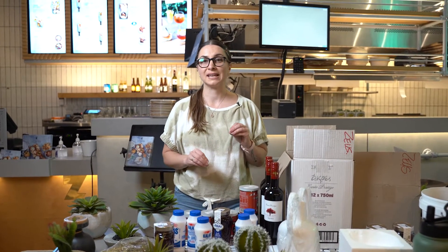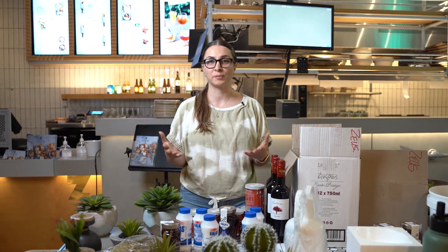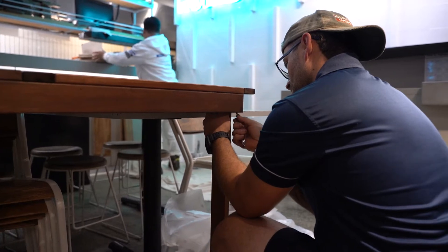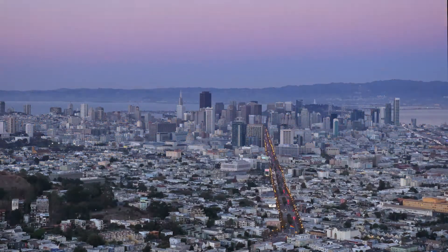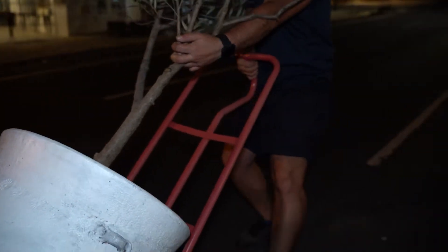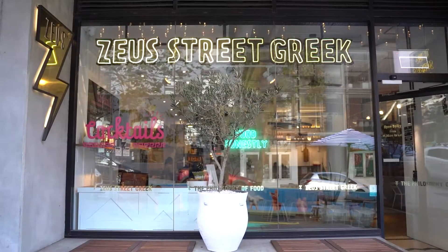The way we run these sorts of projects when it's in a live environment — the restaurant is open through the day. Staff will leave, we'll come in, do our thing, and then we'll close the shop again. They'll open up the next day and we do that consecutively until the night works are finished, until we have a complete new and refreshed store.